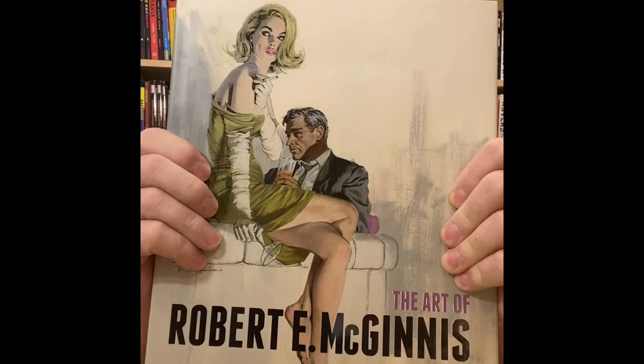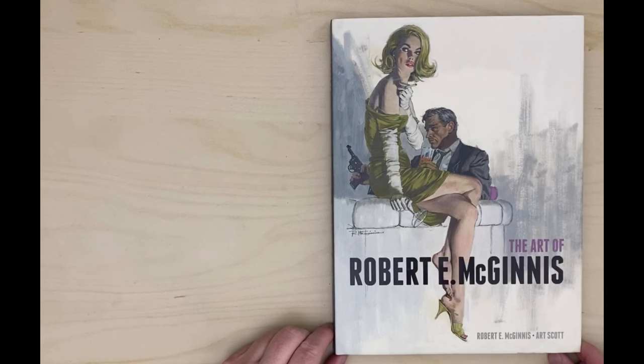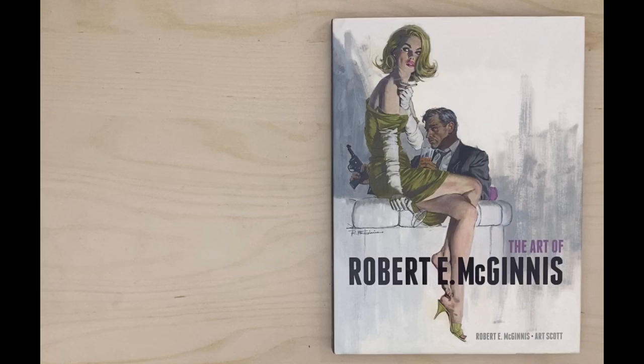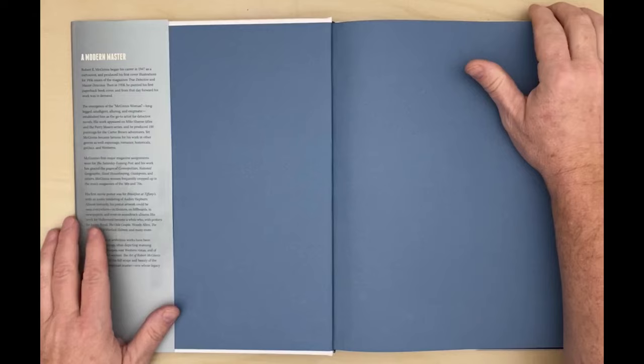Hi, welcome to Radio Sensation. I'm your host, Dan, and in this episode we're going to be taking a look at the art of Robert McGinnis. We're looking at the book 'The Art of Robert E. McGinnis' by McGinnis and Art Scott, from Titan Books. In one of my earlier videos about some other paperback cover artists, someone mentioned McGinnis — they were a big fan — and I promised that when I came across this book in my storage unit, I'd bring it out and do a quick flip through of it. So I'm holding good on that promise, and here we go.